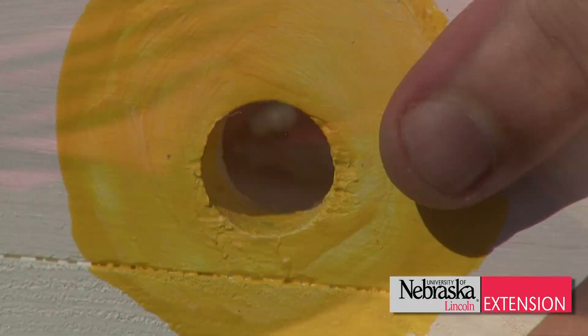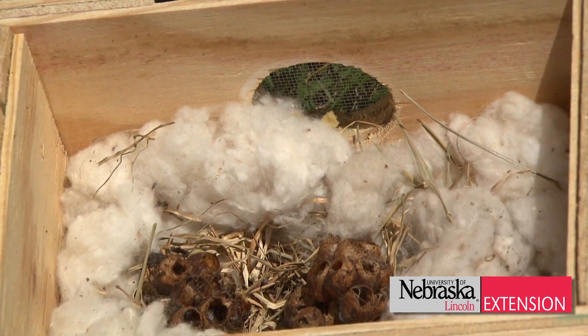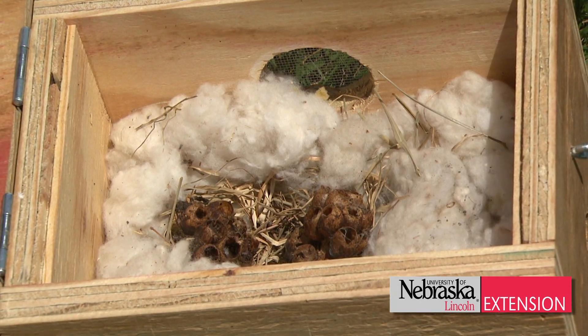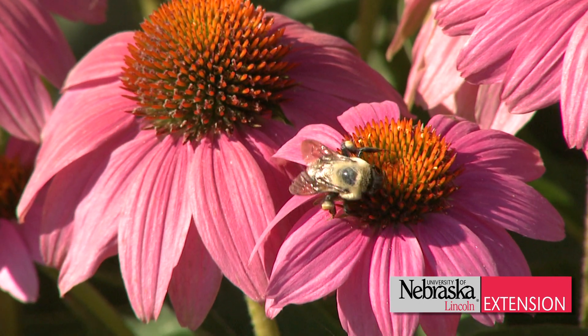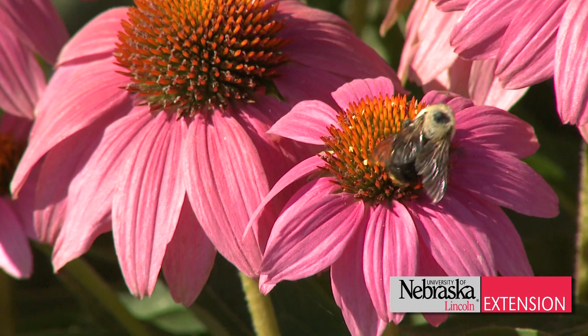Once bumblebees establish a nest, they will have offspring and brood inside of that nest, and those worker bees will go and forage and pollinate your garden plants. Bumblebees have a unique pollination called buzz pollination — they'll actually buzz and hold onto the plant and pollinate it in an efficient manner.